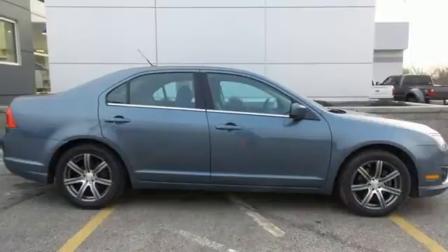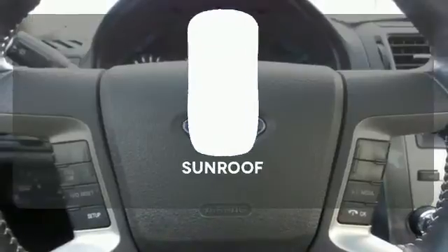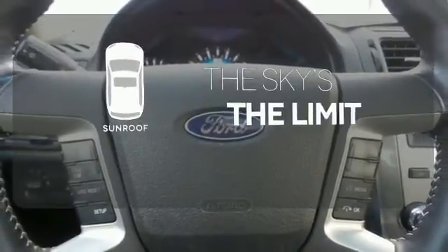Relax and count on 100% protection with its anti-lock brakes and front and rear stabilizer bars. Get your daily vitamin D by opening up the sunroof.